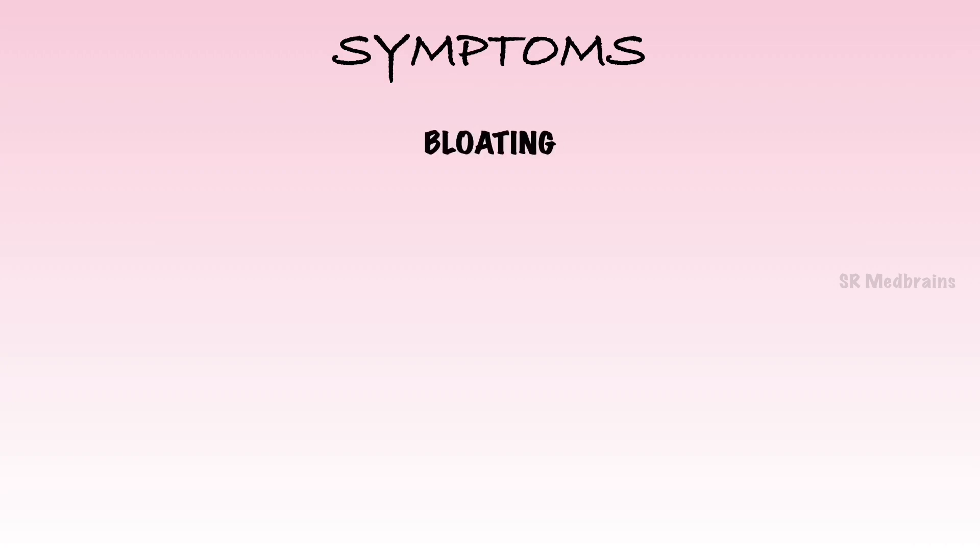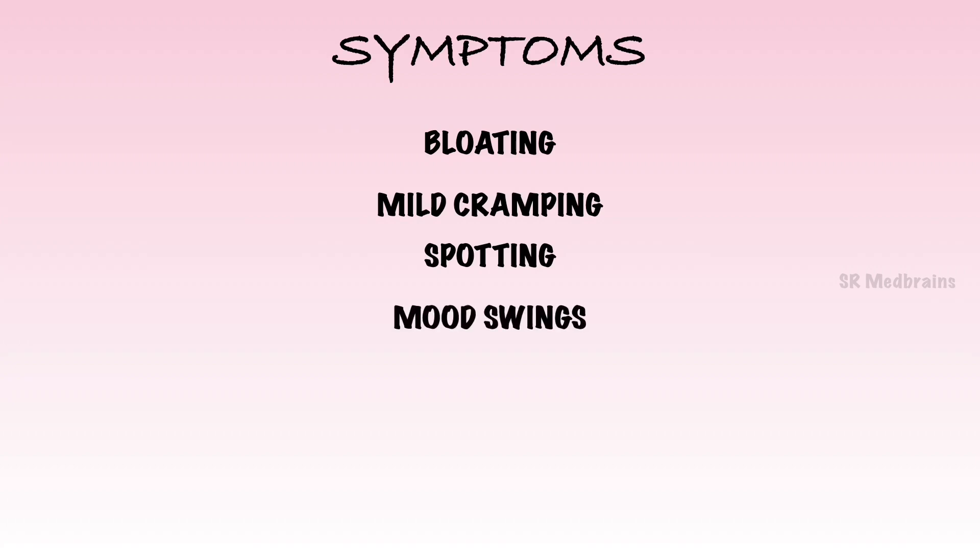Here is what to expect at 4 weeks pregnant. Bloating — you may be a little puffed up. Mild cramping — at 4 weeks pregnant, cramping might worry you, but it may actually be a sign that the baby has properly implanted in the lining of your uterus. Spotting — a little bleeding can also occur during week 4 as a result of implantation; this is totally normal. Mood swings — your mood swings are mostly because of your fluctuating hormones, and pregnancy mood swings are most drastic during the first 12 weeks.